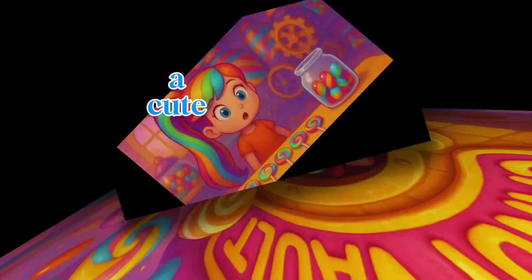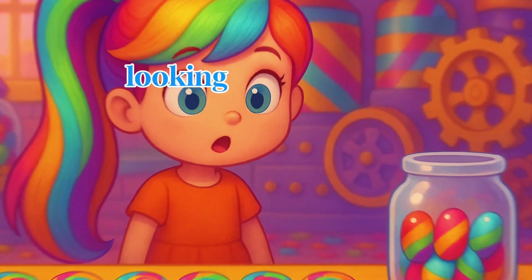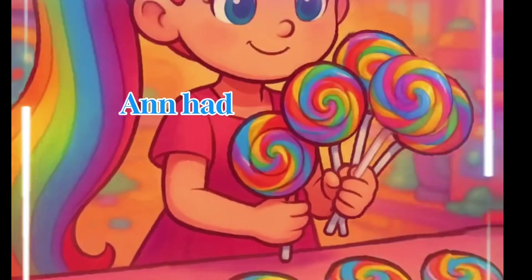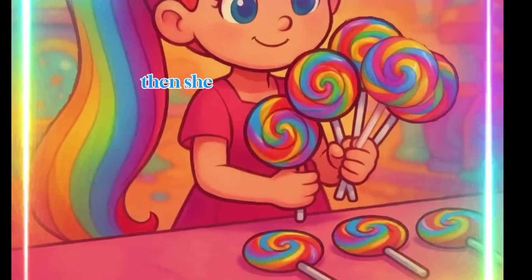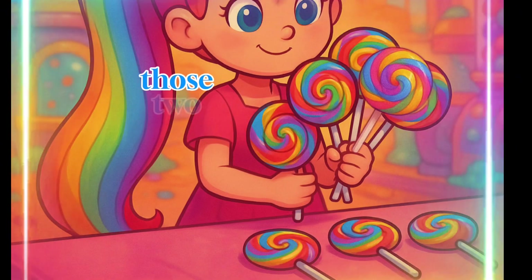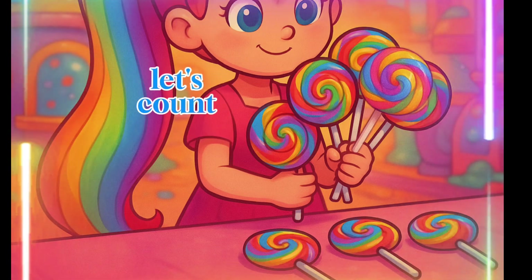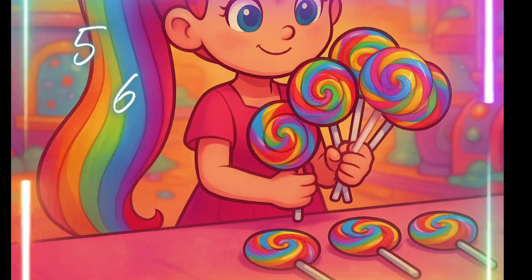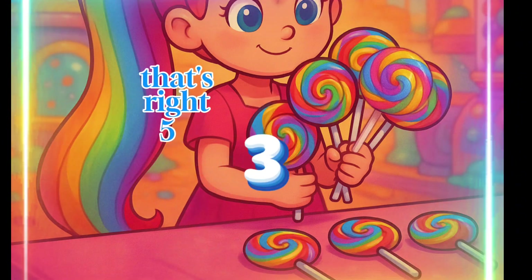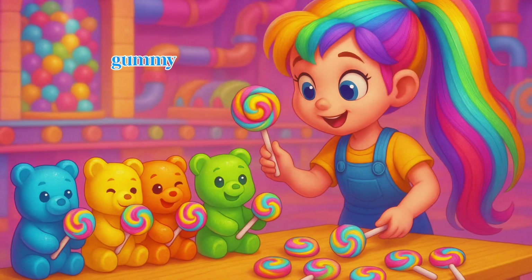Anne is a cute cartoon girl in a candy factory holding five lollipops, looking at three more on the table. Let's help Anne with her candy. Anne had five lollipops, then she saw three more shiny lollipops on the candy table. If she gets those, how many lollipops will she have? Let's count together: five, six, seven, eight. That's right — five plus three equals eight lollipops. That's enough to share with her gummy bear friends.